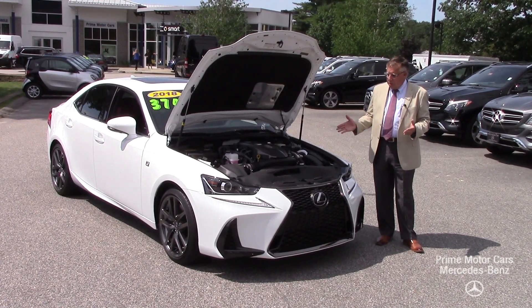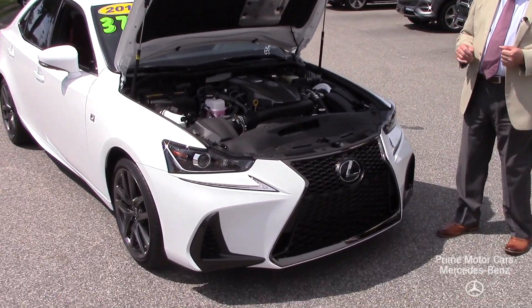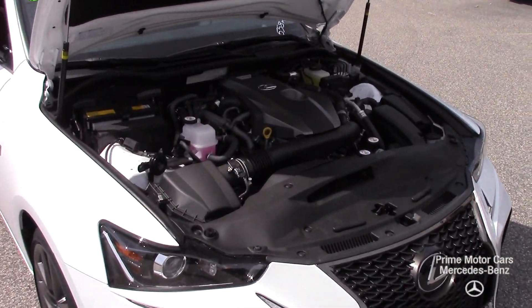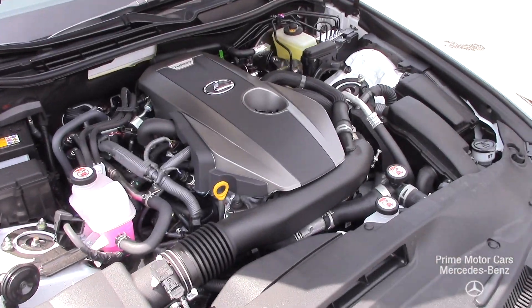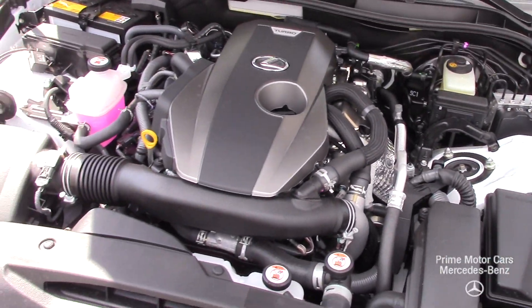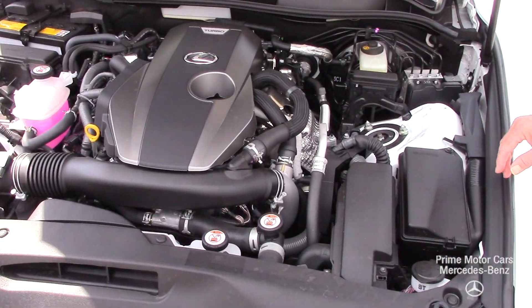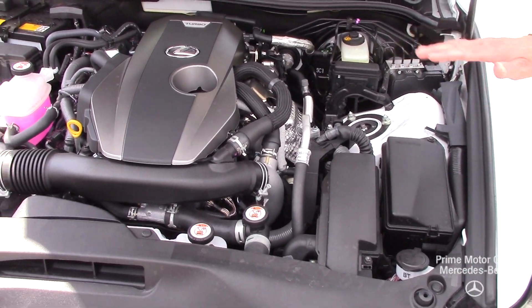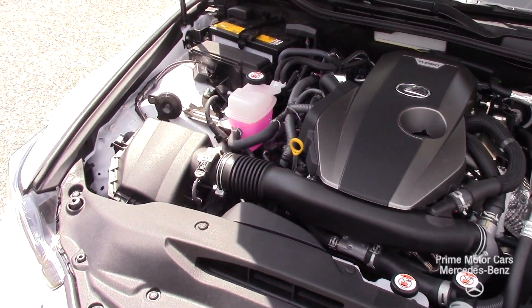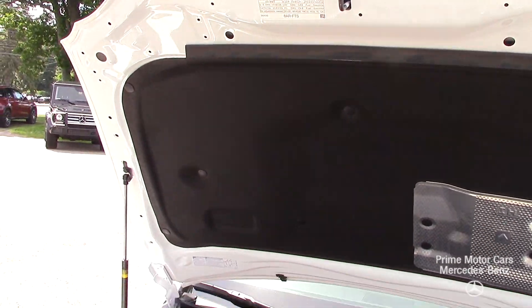I wanted to start up here with the front and show you this engine. This is really what makes the car — it has a great exhaust note. This really is like a brand new car. I can't tell you the smells coming off the leather interior inside here. This hasn't been cleaned; this is how we got the car with 558 miles. Just a beautiful example of a Lexus.